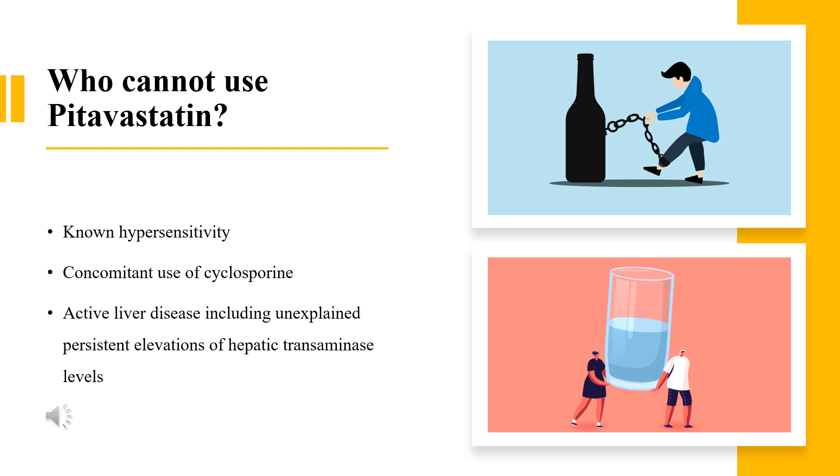Who cannot use pitavastatin? Do not take pitavastatin if you are pregnant or lactating. Pitavastatin is contraindicated in patients with documented known hypersensitivity, concomitant use of cyclosporine, and active liver disease including unexplained persistent elevations of hepatic transaminase levels.